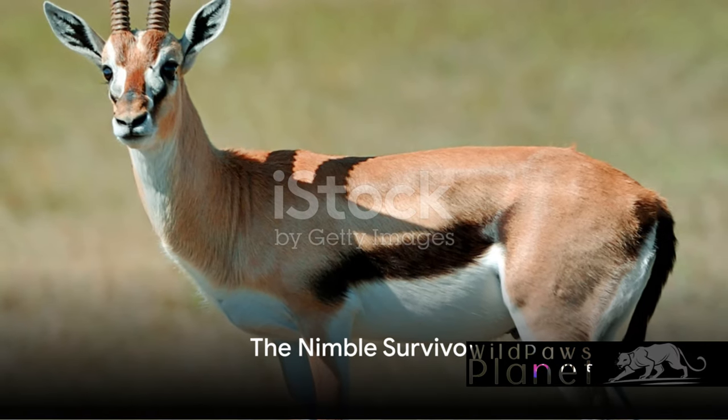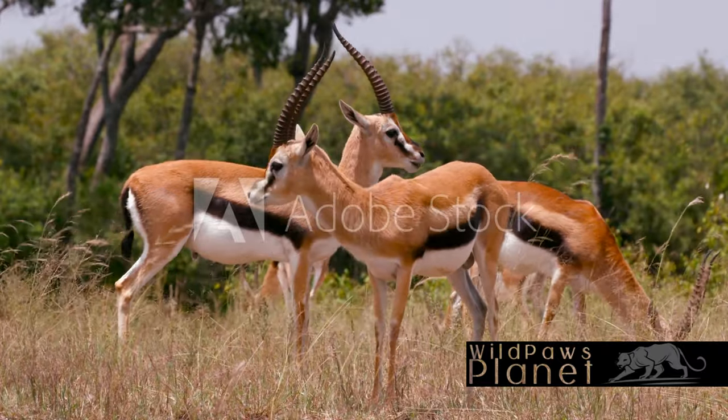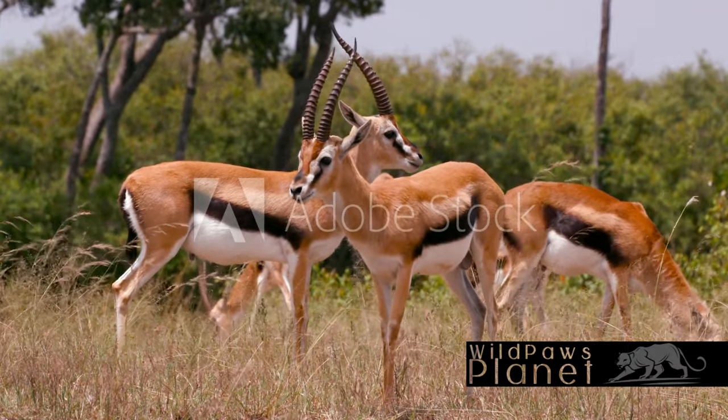Ever wondered how the Thompson's Gazelle, one of the fastest animals on Earth, survives in the wild? These agile creatures call Africa's savannas their home, where they use their speed and unique physical features to outsmart predators.